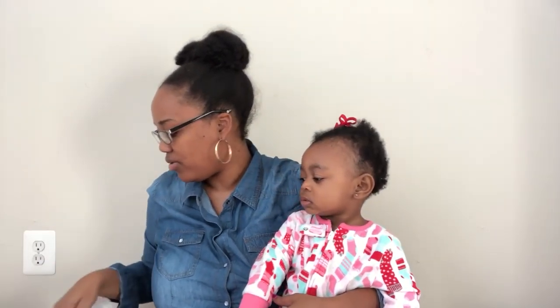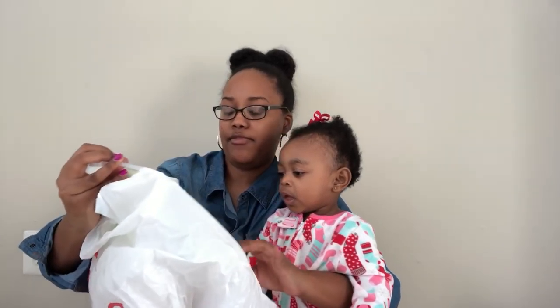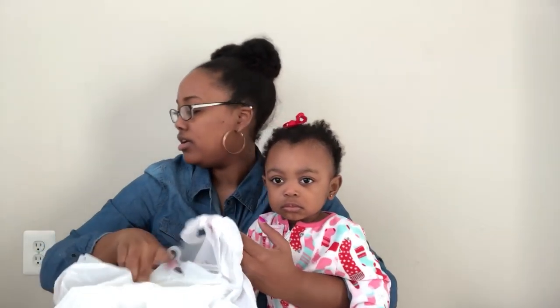We also got a shower liner. This came from Burlington and it was $3.99 — it's just a standard shower liner to go behind the shower curtain.